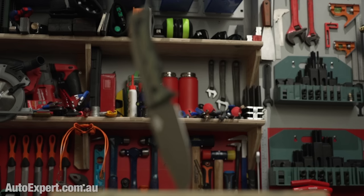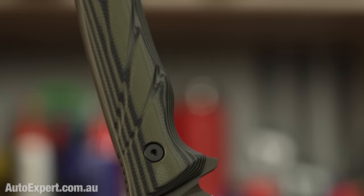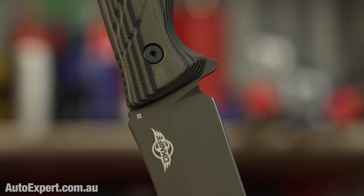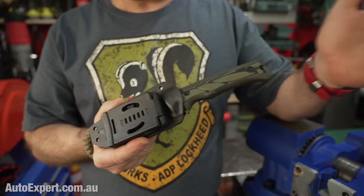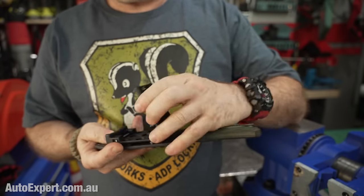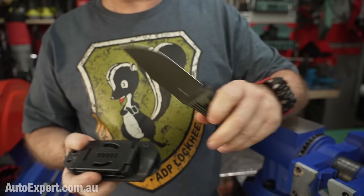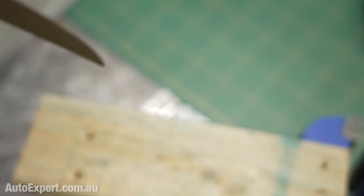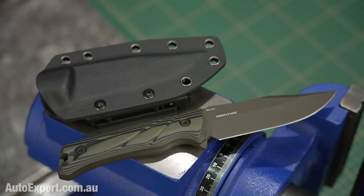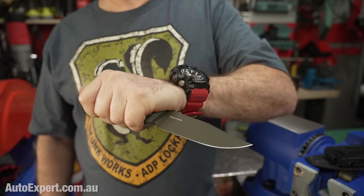Fortitude is the first non-folding Olight knife I've been up close and personal with. This one has a D2 blade, which is a high-carbon, high-chromium tool steel with excellent edge retention and toughness characteristics. It's got a full-tang, clip-point, flat grind — essentially designed for hardcore outdoor adventuring and survival. It's going to be pretty hard to break, including in terms of the bank. You'll get 35% off, so just under $100 until midnight.